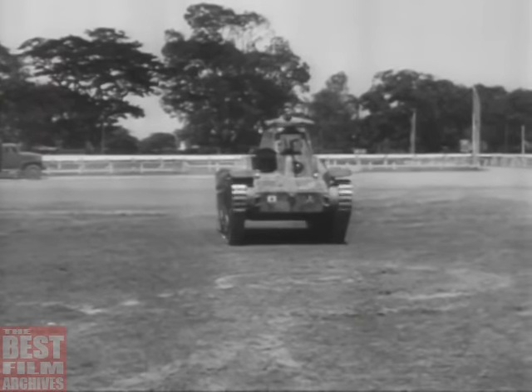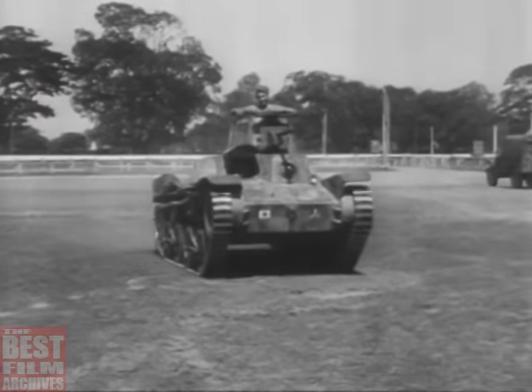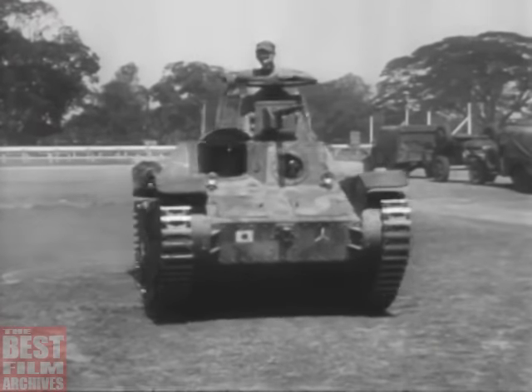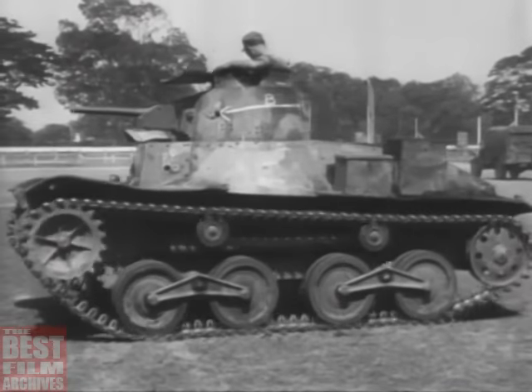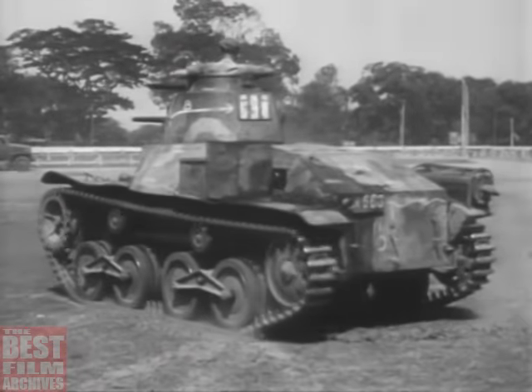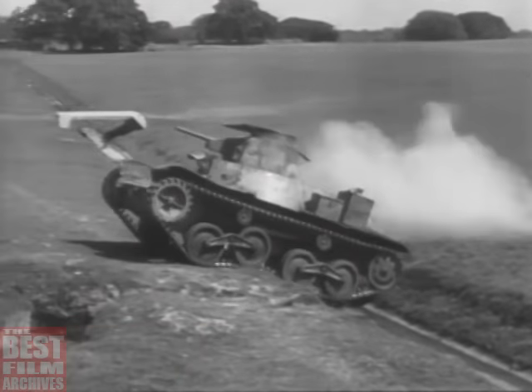This tank holds three men — Japanese size — and mounts a 37 caliber gun plus two 30 caliber machine guns. It has several good points: it's highly maneuverable for a quick right or left turn, and it can get along very well over ditches, trenches, and rough terrain.